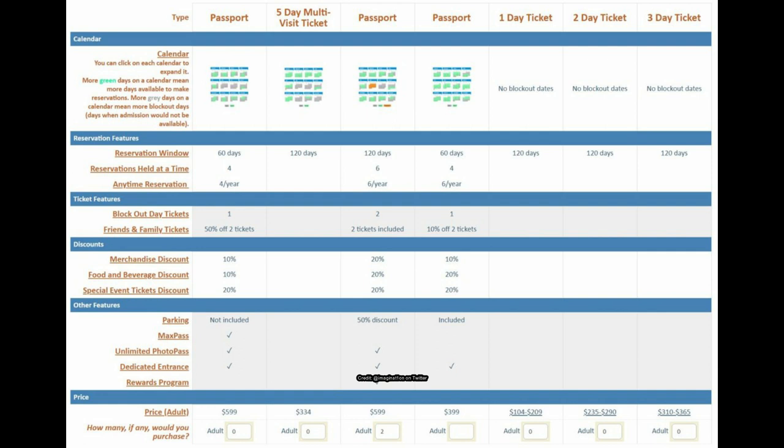That option has 10-20% off special events, food, and merchandise, with parking included and just the dedicated entrance. My favorite out of all these options is the middle pass just to the right of the five-day multi-day ticket: six reservations, priced around $600 like the original Flex Pass, 50% off parking, rewards program, dedicated entrance, unlimited PhotoPass, and two family and friends tickets included.